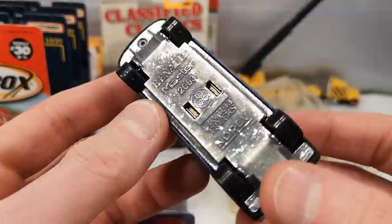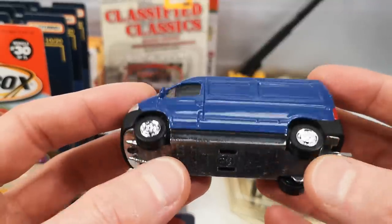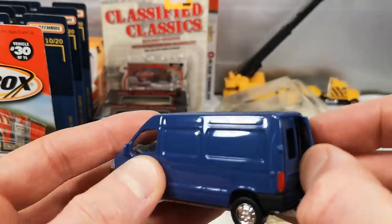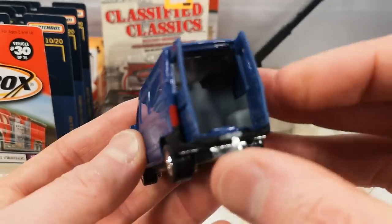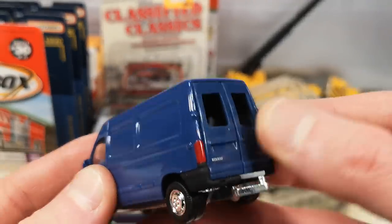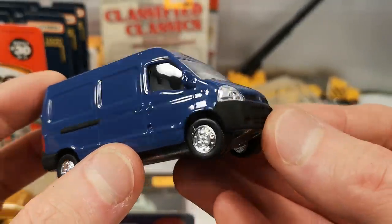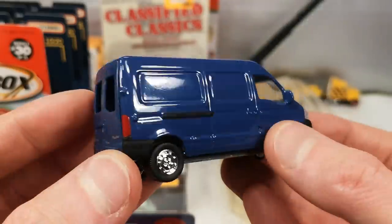Then the van version — the panel van. A little bit of corrosion on the base, and non-metallic blue. We got the blue doors, which open. There you can see the seats in the back, just like the window version. Tampoed doors. And the flat black bumper is part of the die cast — the casting is just painted flat black, same in the back.